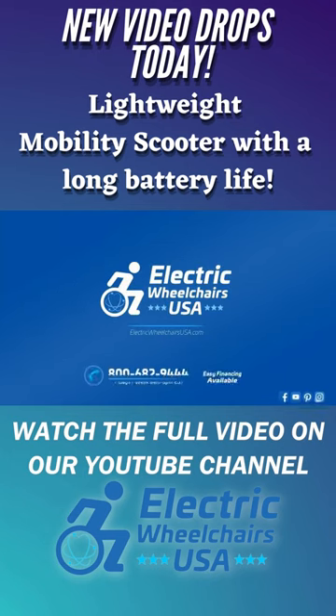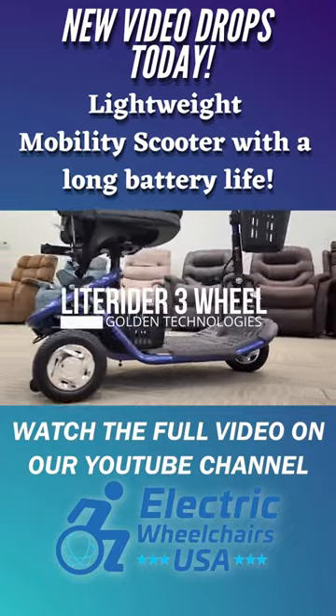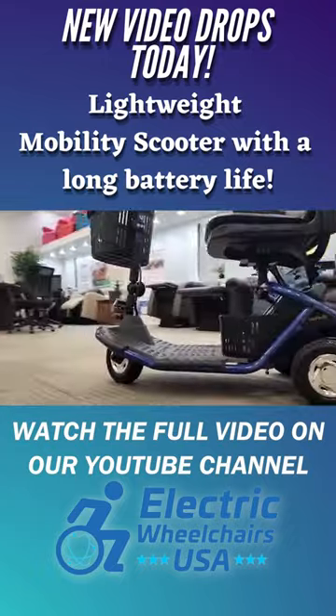Welcome to Electric Wheelchairs USA Mobility Experts channel. In this video, we're going to talk about the Golden Technologies Light Rider three-wheel scooter. It's model number GL111D.